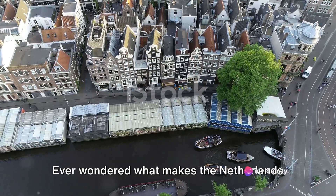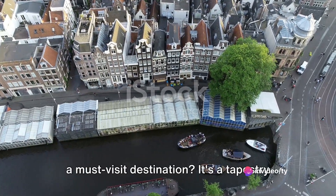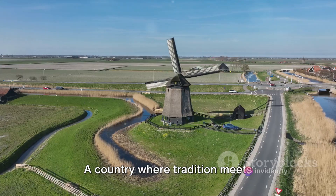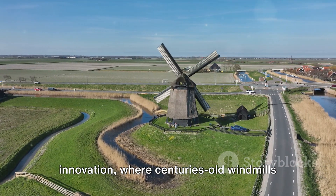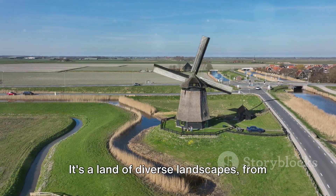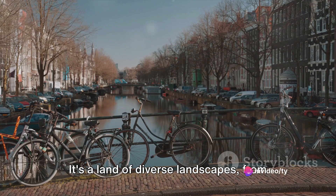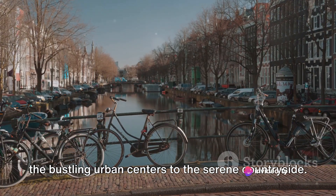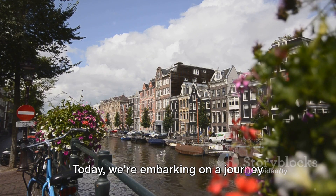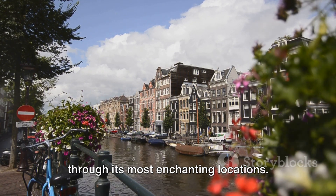Ever wondered what makes the Netherlands a must-visit destination? It's a tapestry of tulip fields, windmills, and artful cities. A country where tradition meets innovation, where centuries-old windmills stand tall next to cutting-edge architecture. It's a land of diverse landscapes, from the bustling urban centers to the serene countryside. Today we're embarking on a journey through its most enchanting locations.